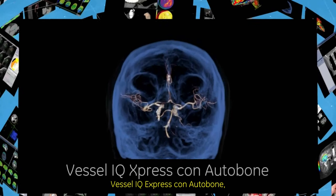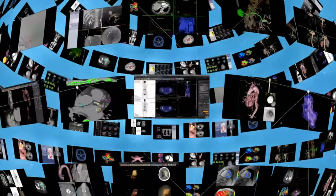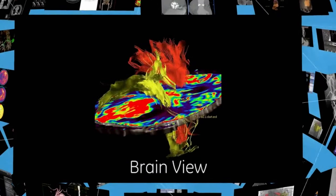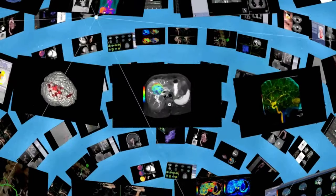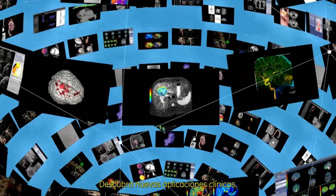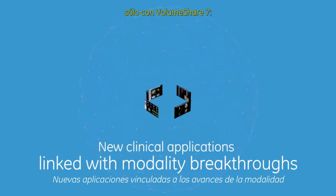Enhanced existing applications include Vessel IQ Express with AutoBone, PetVcar, ReadyView, BrainView, and BodyView. Discover new clinical applications linked with modality breakthroughs only available with VolumeShare 7.